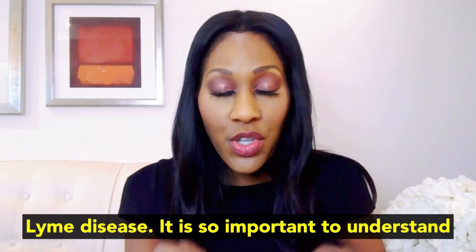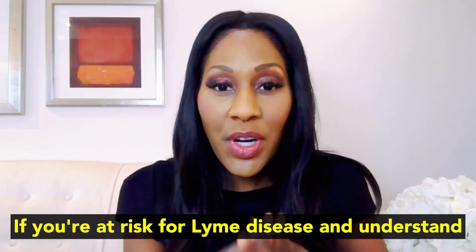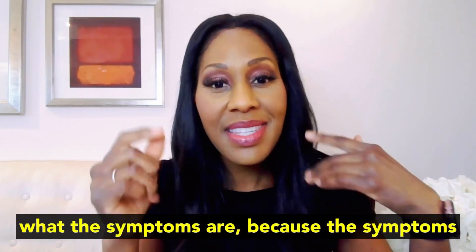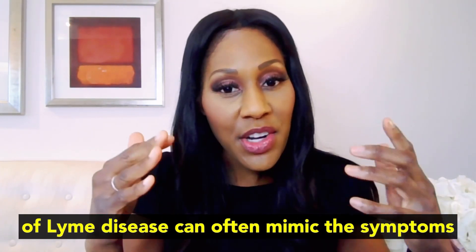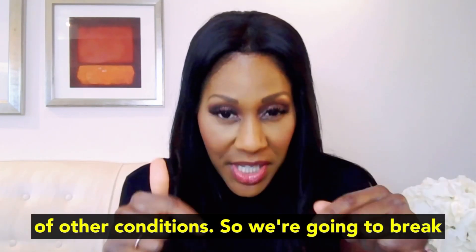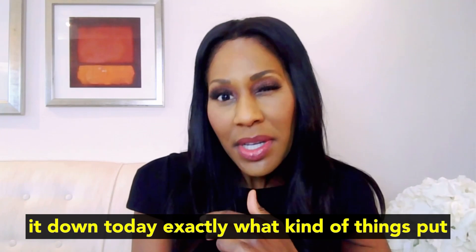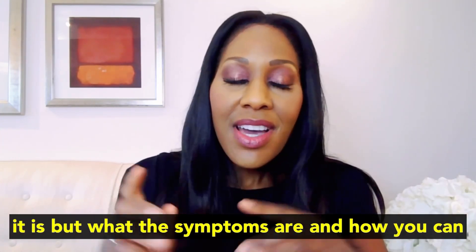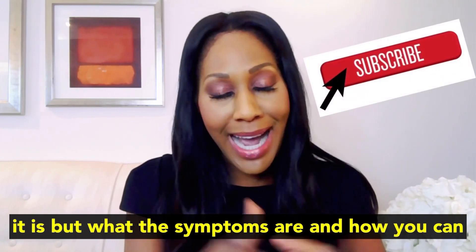Lyme disease. It is so important to understand if you're at risk for Lyme disease and understand what the symptoms are, because the symptoms of Lyme disease can often mimic the symptoms of other conditions. So we're going to break it down today — exactly what kind of things put you at risk, what it is, what the symptoms are, and how you can prevent it.